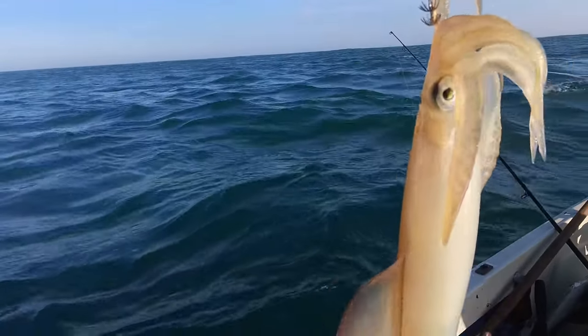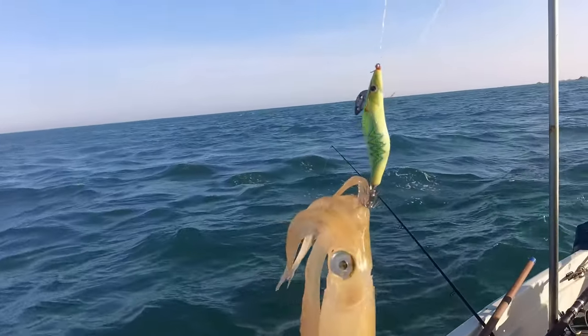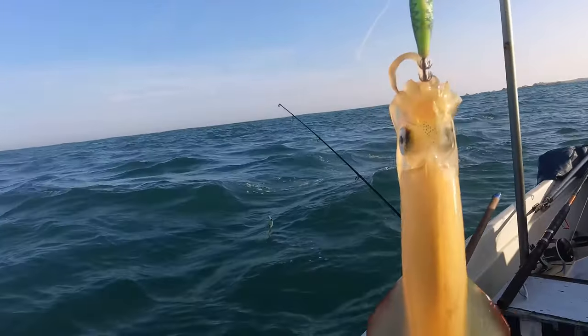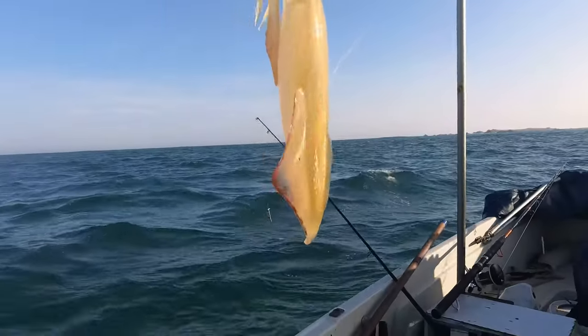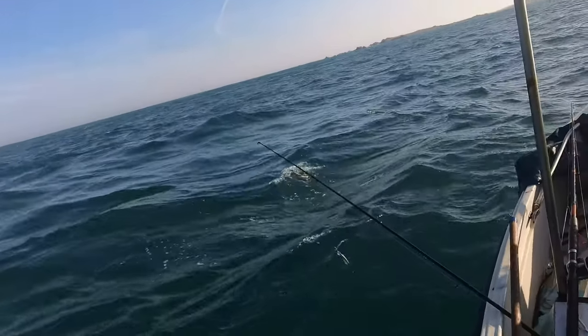There we go — squid! We had a great big one follow up before, that's why I put these jigs on, and there we go, we got one. I'm going to get it off and get onto another one.